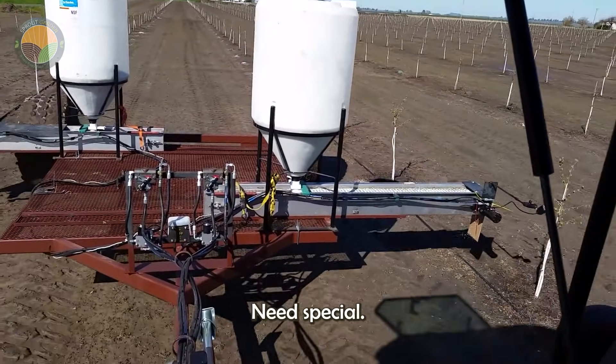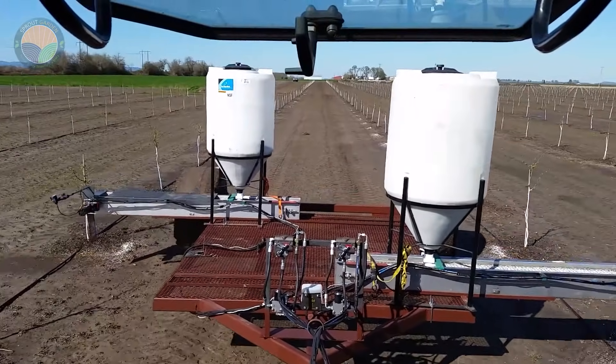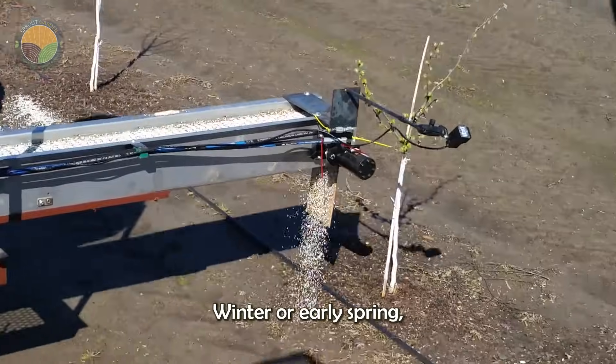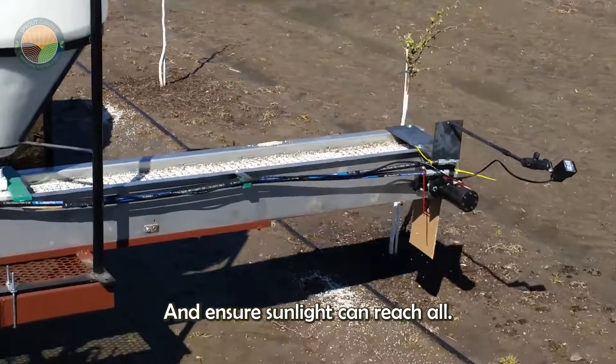In addition, hazelnut trees need special care to grow strong and healthy. One essential task is pruning, usually done in late winter or early spring, which helps the tree maintain shape, develop properly, and ensure sunlight can reach all parts.